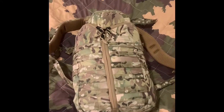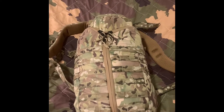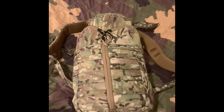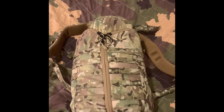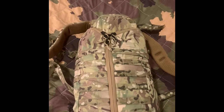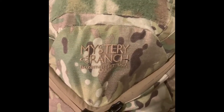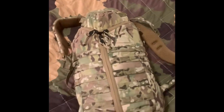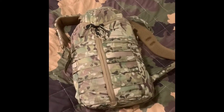The pack I chose is the Mystery Ranch ASAP in OCP/multicam. It's a pretty expensive brand — you don't need to buy something this expensive — but I wanted the added durability. This pack will last my entire life; it'll actually outlast me. The reason I like Mystery Ranch is durability and because most components are made in the USA, which was a big factor. They're among the best you can buy.